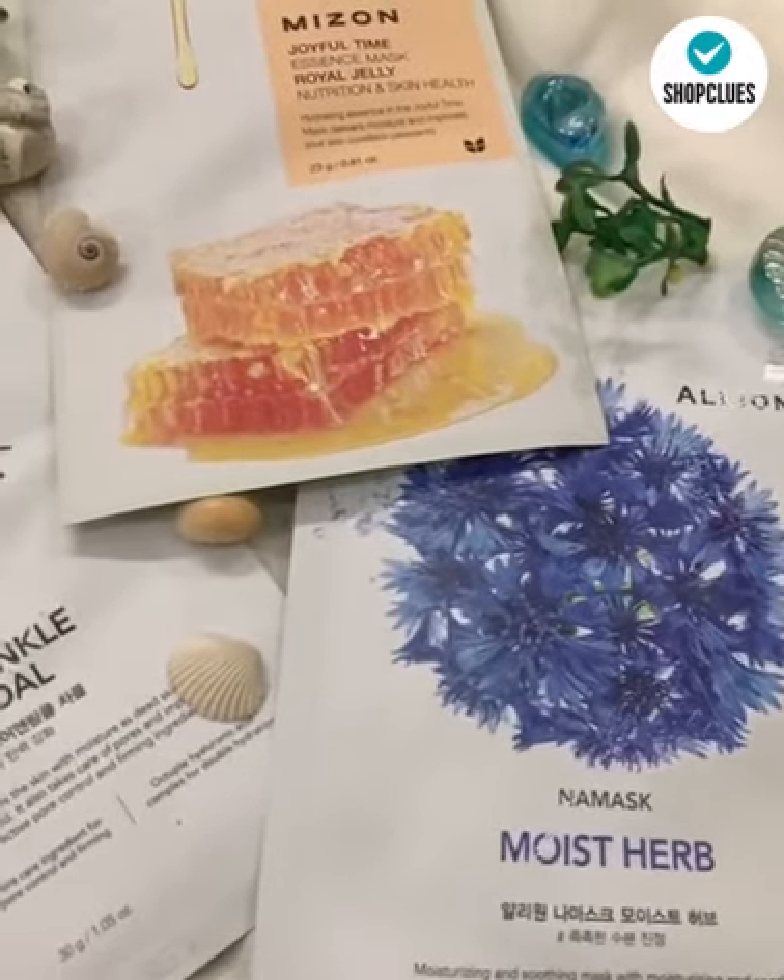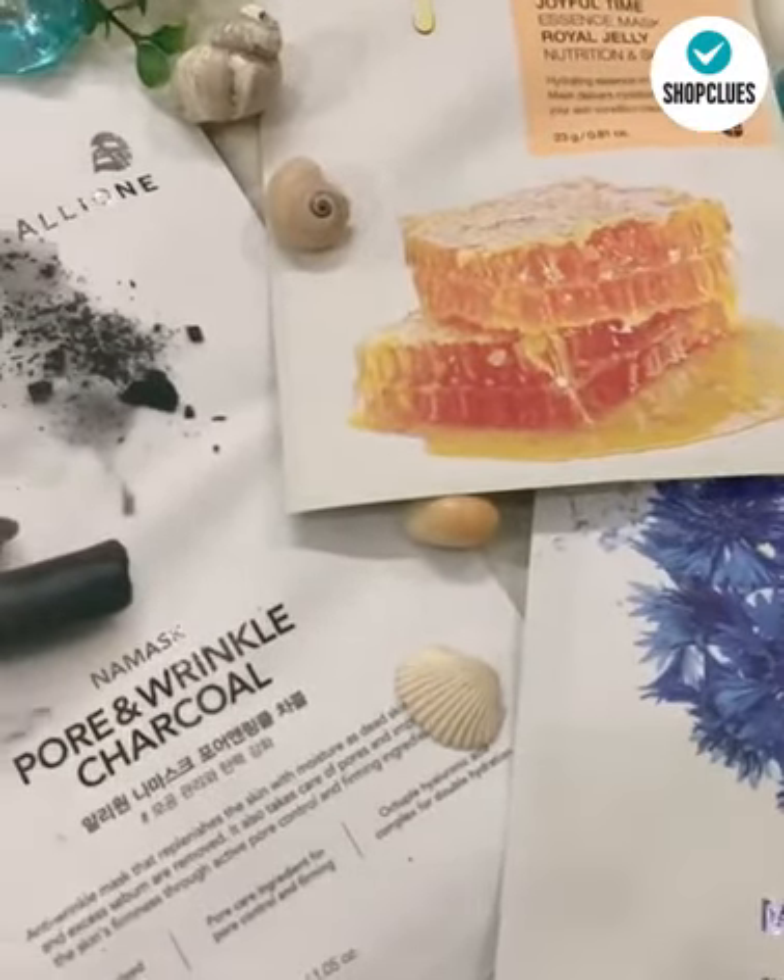Check out ShopClues to find a wide range of premium K-beauty products starting at just Rs. 99.